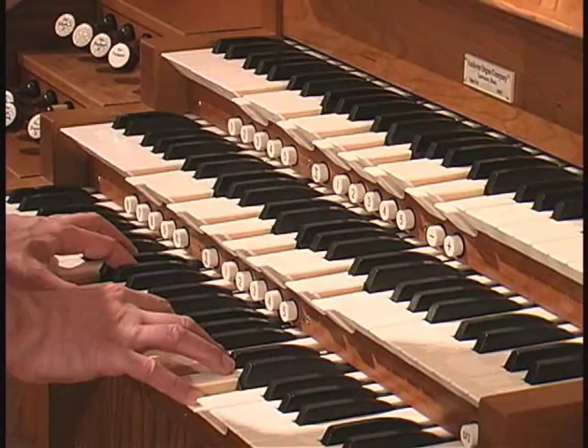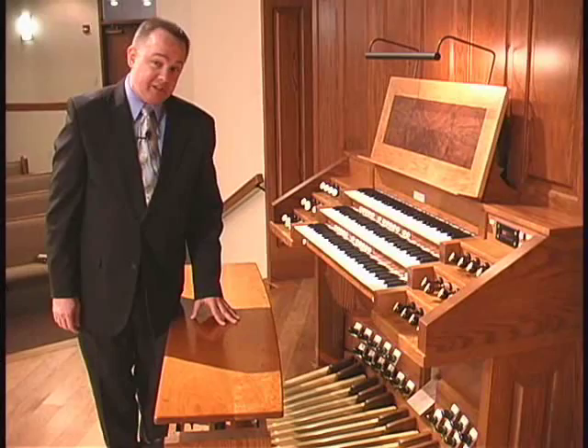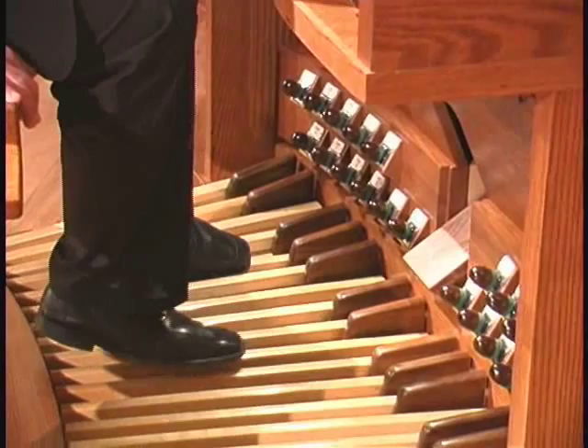Of course, the final division or part are the pedals, which don't have as many notes, but are important to the foundations of the organ. We also have what's called a cymbelstern on this instrument — a series of small bells which can add a nice effect for times like Christmas.